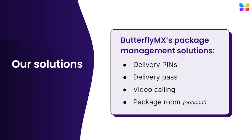ButterflyMX has four different ways we help your staff and residents with deliveries. They are delivery pins, delivery pass, video calling, and package room. The first three come standard with all ButterflyMX video intercom systems and are designed to ensure convenient and secure property access to all your delivery carriers. The fourth, our package room, is an optional add-on for properties that would like to have a place to securely store deliveries of all sizes until your residents can pick them up.